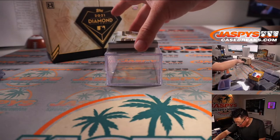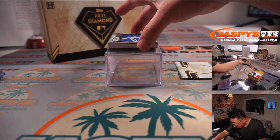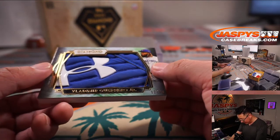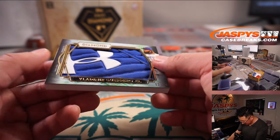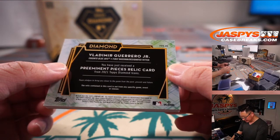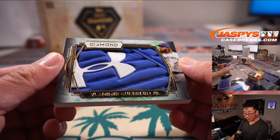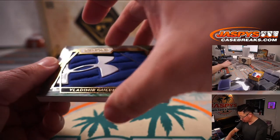And the final one here is — ooh — Vlad Guerrero Jr., 2 out of 10. This is a piece of a batting glove, his shoe maybe — Preeminent Pieces. That looks really sharp. PJ with the Blue Jays, with the Vlad Guerrero Jr., 2 out of 10.